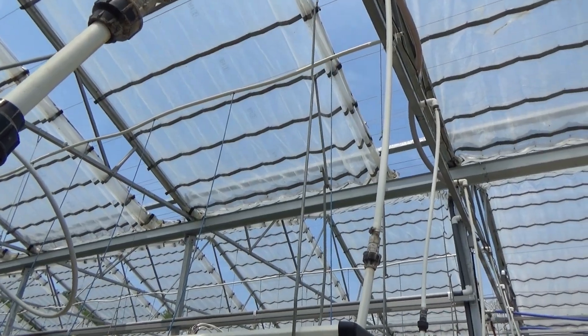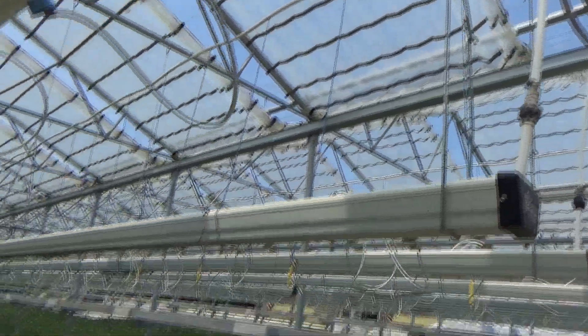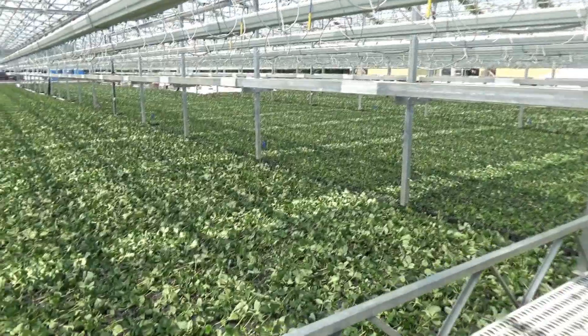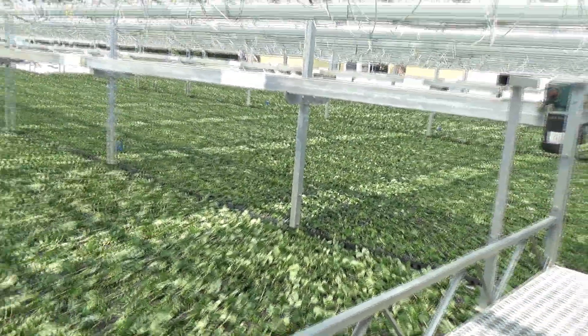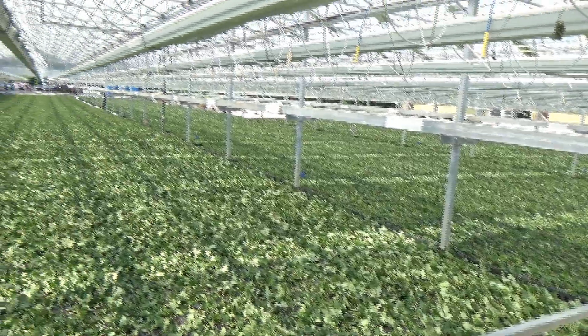But you can see here how there are bands of direct sunlight that are hitting the plants at every post.